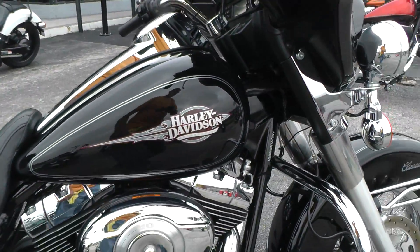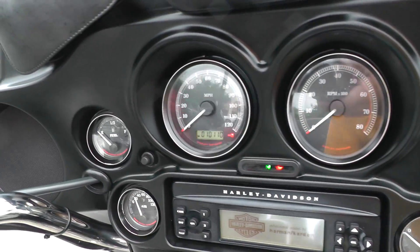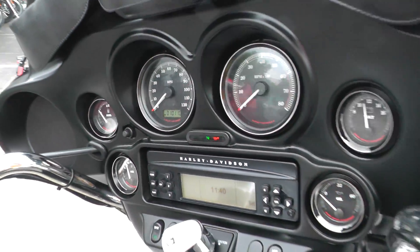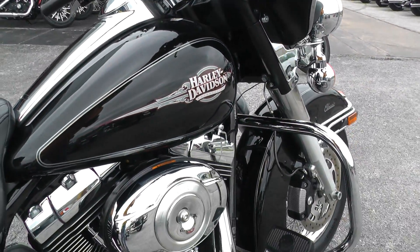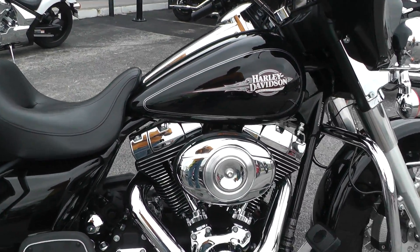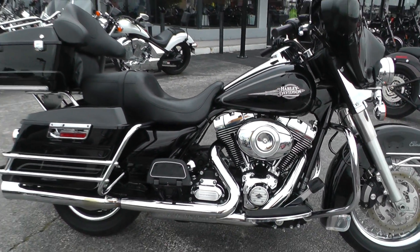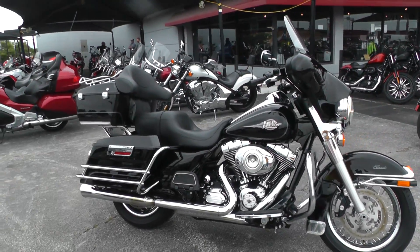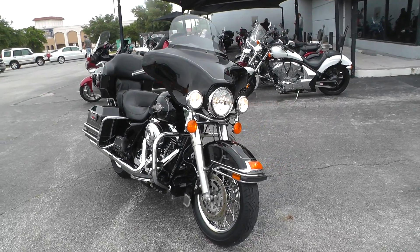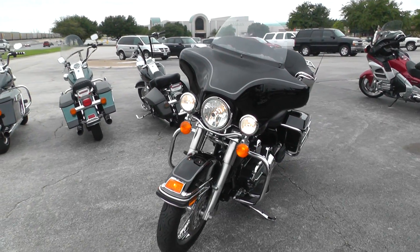Nice shape. Good miles too — 10,110 miles. Runs really nice. We ran it through our shop and checked it out, so it's ready to ride. Qualifies for some excellent financing and extended warranty options as well.